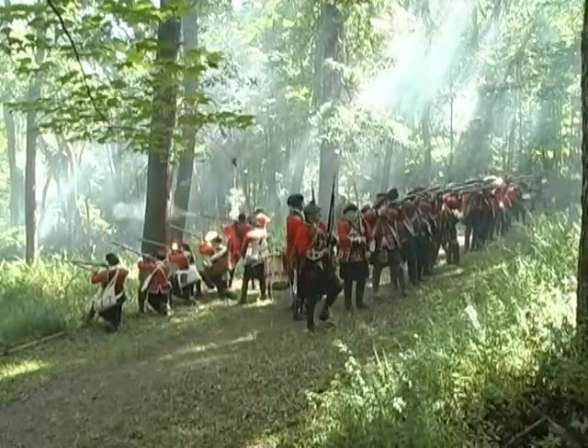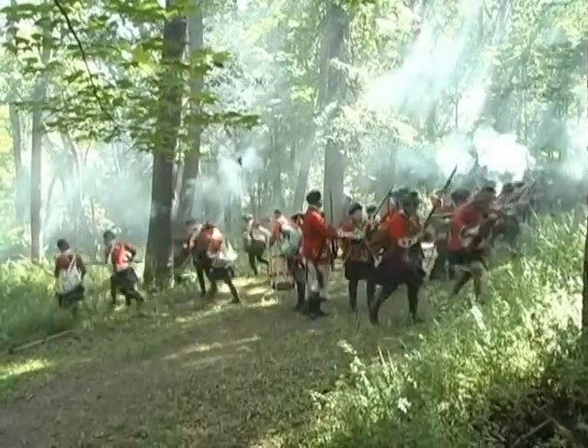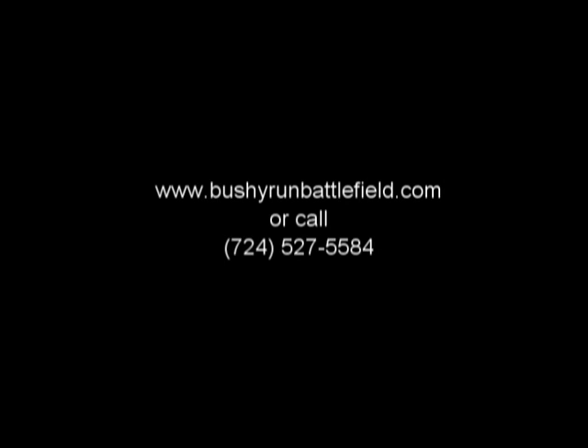For more information go to www.bushyrunbattlefield.com or call 724-527-5584.